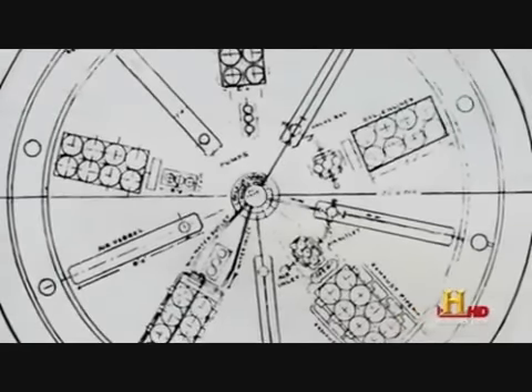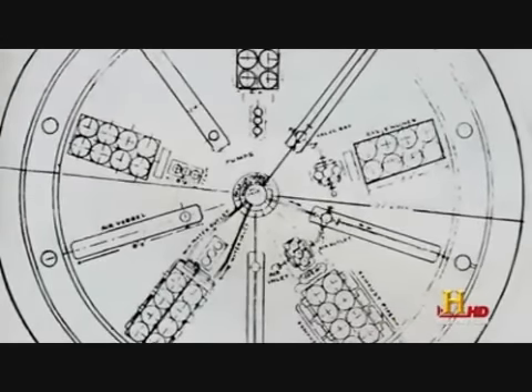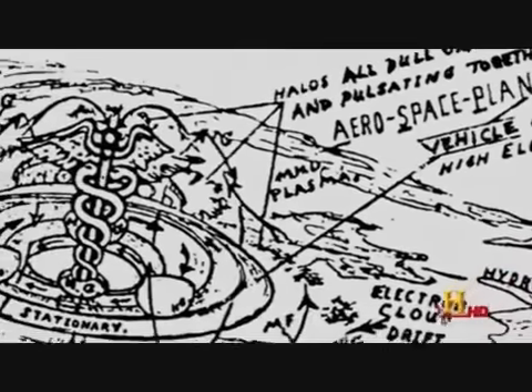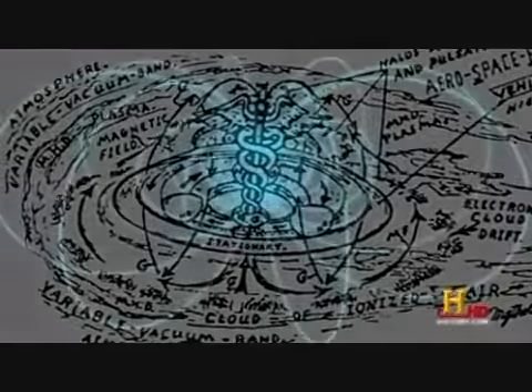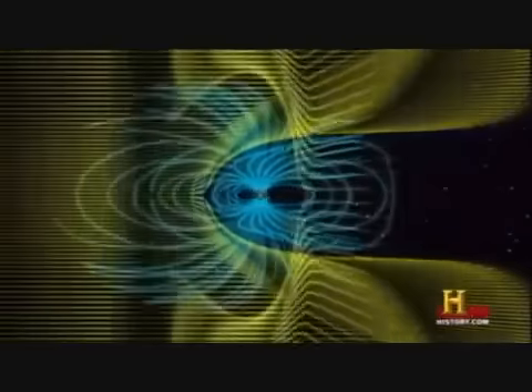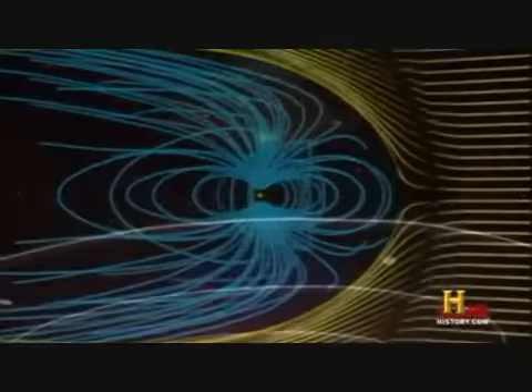Mercury is an unusual element. It is a metal, but it's also a liquid, and it's a conductor of electricity. There are unusual things you can do with mercury — you can put it into a closed gyroscopic device with mercury spinning around and then electrify it. Studies have been done on this by NASA and other scientists, and they find levitation effects, anti-gravity kind of effects, and a spinning bright light is part of it too.